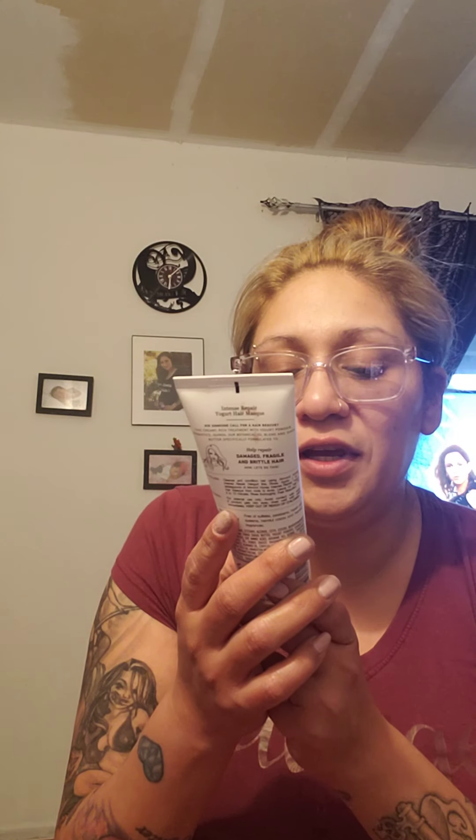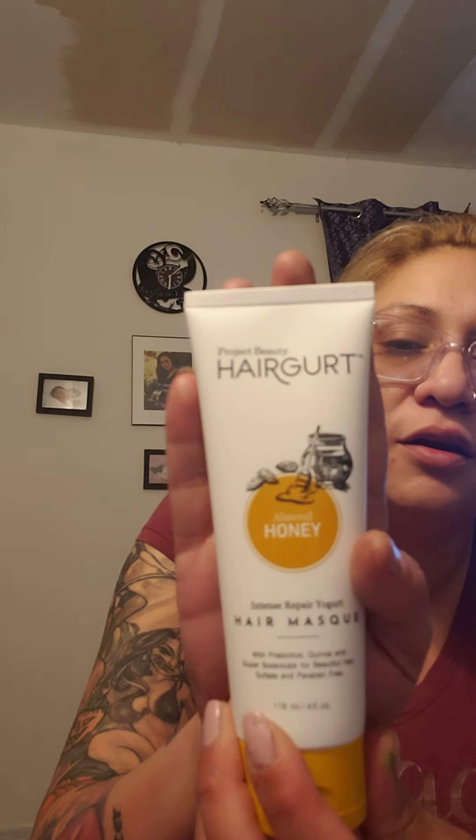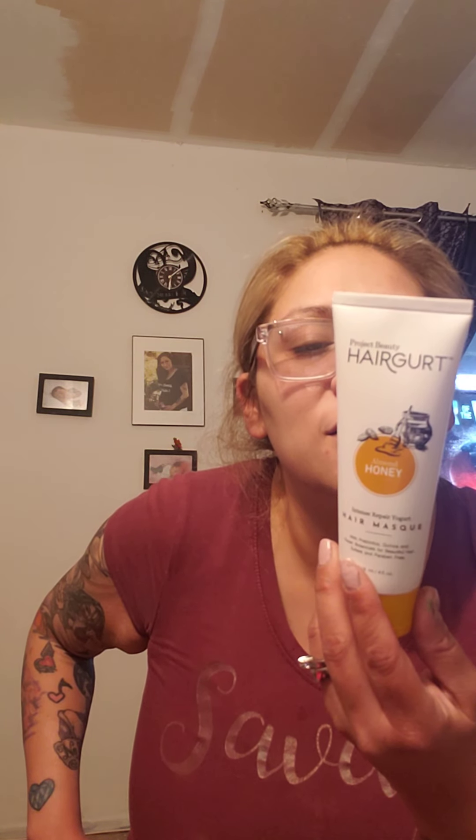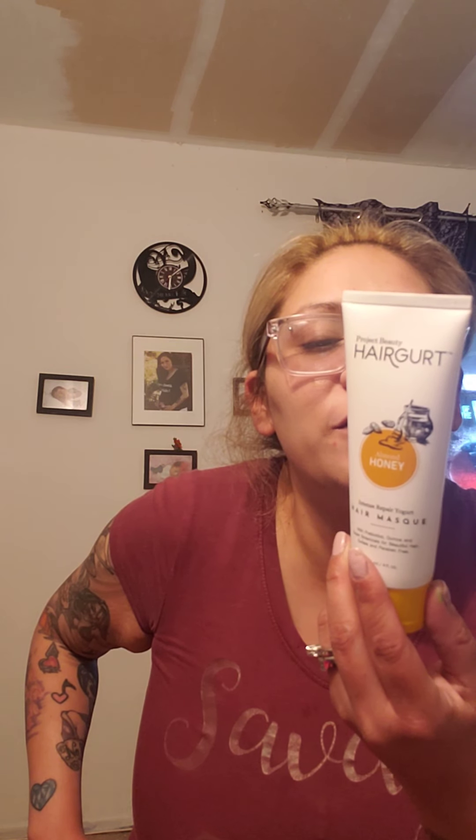I also got the Intense Repair Yogurt Hair Mask with probiotics, quinoa, and super botanicals for beautiful hair. Sulfate and paraben free. This is almond honey — it's called Hair Gurt. It's for damaged, fragile, and brittle hair. You cleanse your hair using the almond honey Intense Hair Gurt line, rinse, apply one to two shampoos of almond honey intense yogurt mask from roots to ends, leave on five to ten minutes, rinse thoroughly, and feel beautiful. I'm excited to actually try this out.